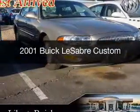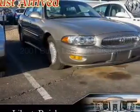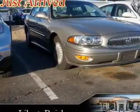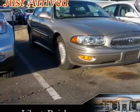This is a used 2001 Buick LeSabre. It's powered by front wheel drive, a 3.8 liter 6-cylinder engine, and a 4-speed automatic transmission.